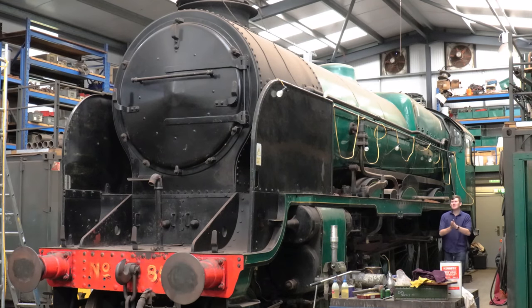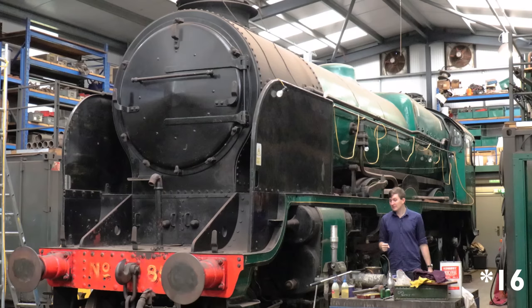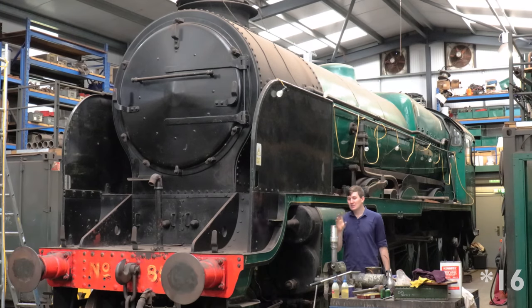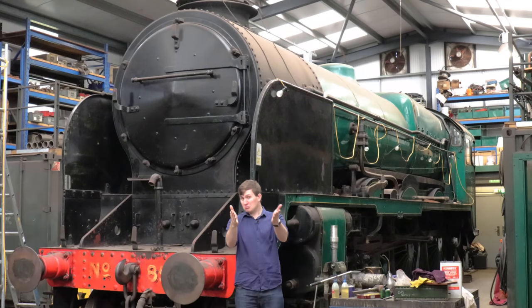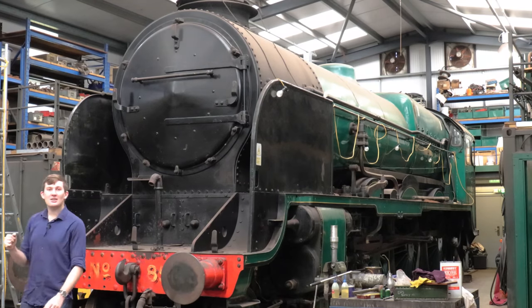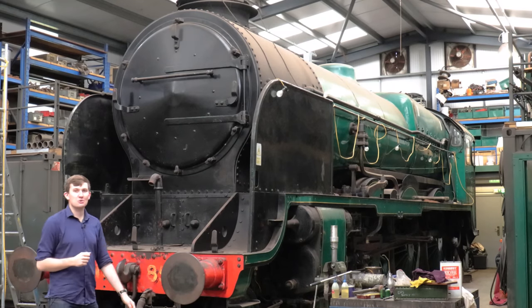Recently I've had quite a few requests to do Lord Nelson, and this is quite an interesting class — only 15 ever built, and this is the last one remaining not owned by the railway. It's owned by the National Collection, so effectively you the taxpayer. Let's look at the life of the Lord Nelsons.